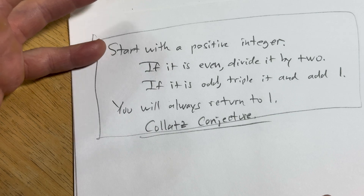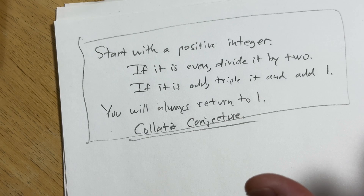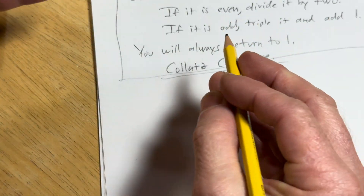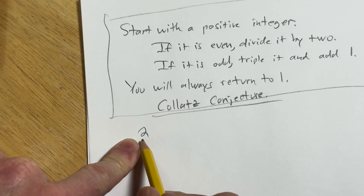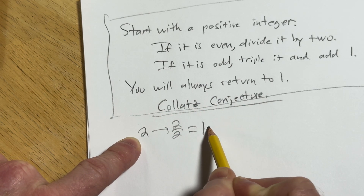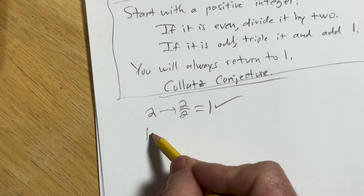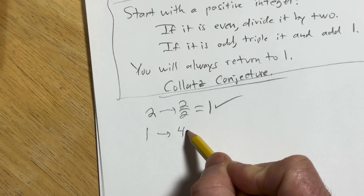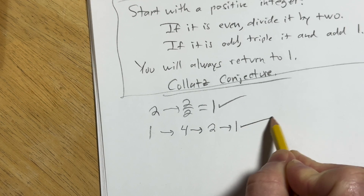Let's just go through it quickly so you can see. You basically have to prove that this is always true. Let's start with 2. Well, 2 is even, so you divide it by 2 — we're at 1. Now 1 is odd, triple it and add 1, that gives you 4. It's even, divide by 2, gives you 2. Divide by 2, gives you 1. Back at 1.